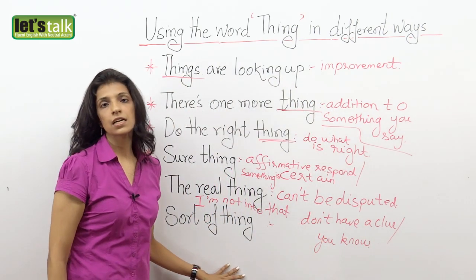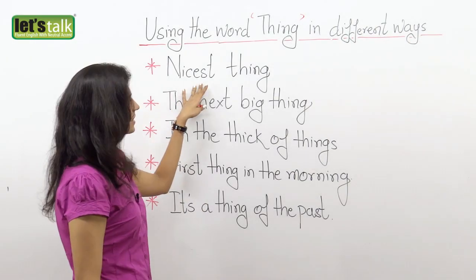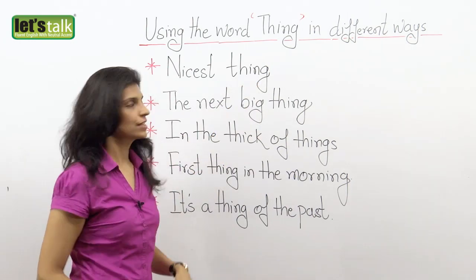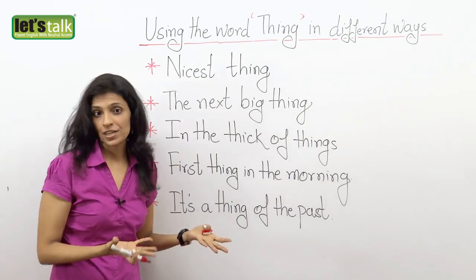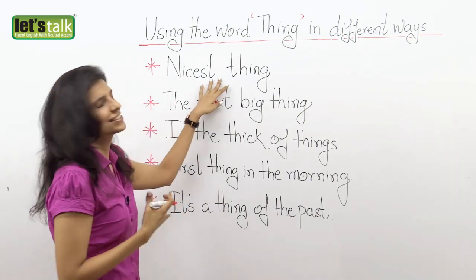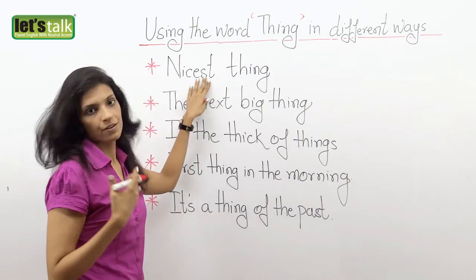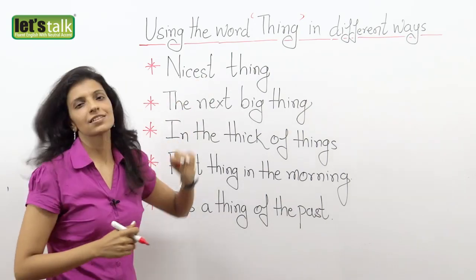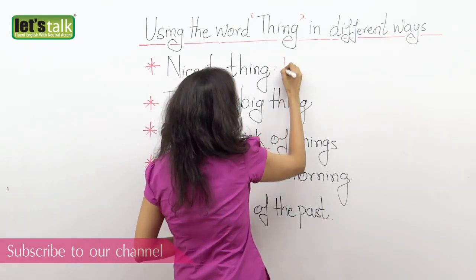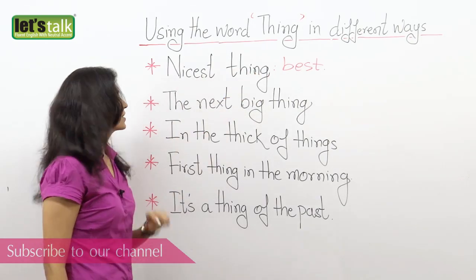Now we take a look at some more uses of 'thing.' The next one: 'the nicest thing.' This is mainly used by females. Probably your boyfriend has gifted you something really expensive and really special. So you say, 'hey, this is the nicest thing that anyone has ever gifted me.' Or probably someone has paid you a very nice compliment, so you say, 'it's the nicest thing anyone has ever told me.' So it means the best.